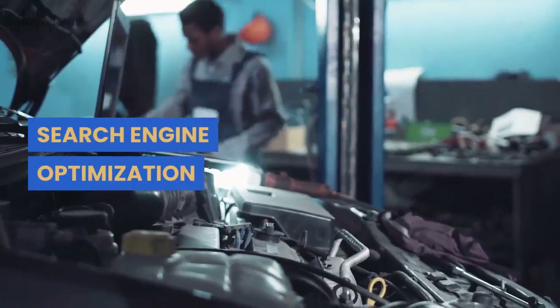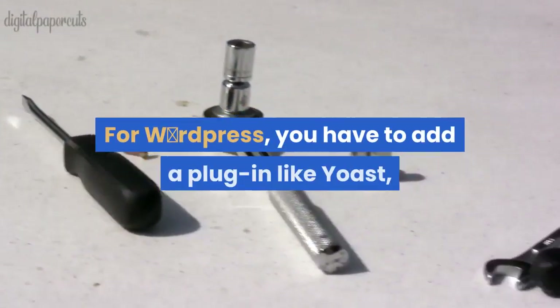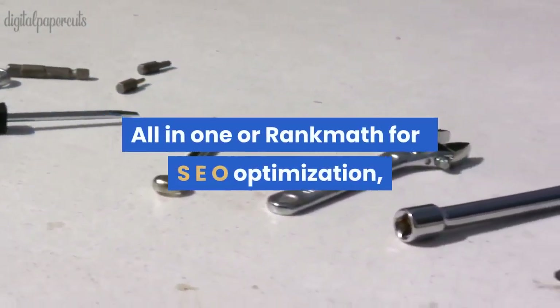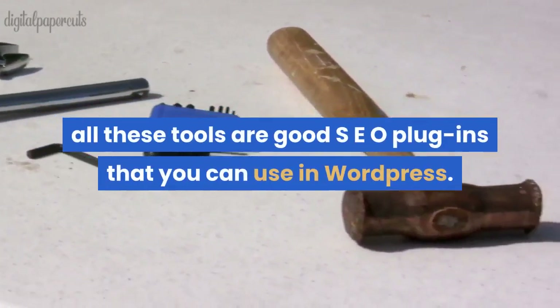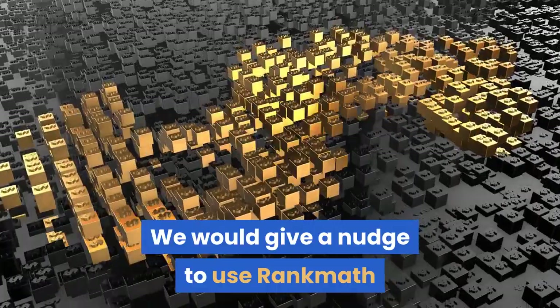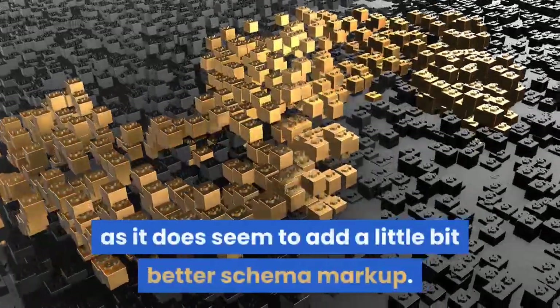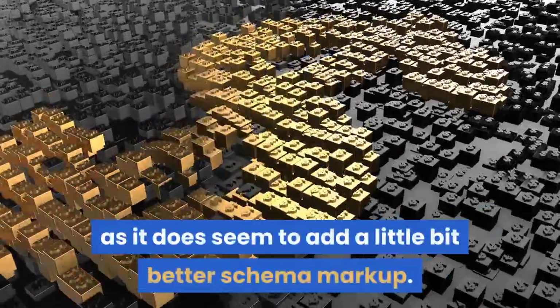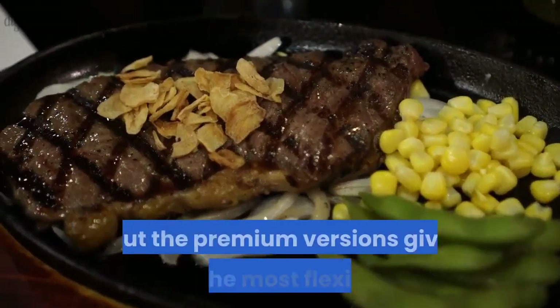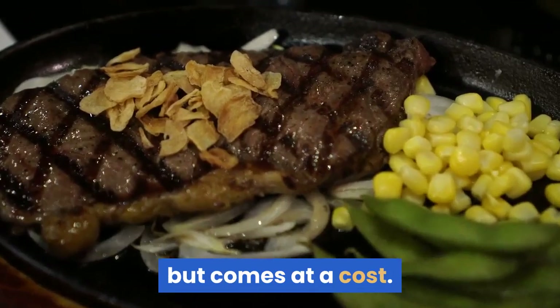Search Engine Optimization. For WordPress, you have to add a plugin like Yoast, All-in-One, or Rank Math for SEO optimization. All these tools are good SEO plugins. We would give a nudge to use Rank Math as it does seem to add a little better schema markup. There are free and premium versions, and all of them are good, but the premium versions give you the most flexibility — though they come at a cost.